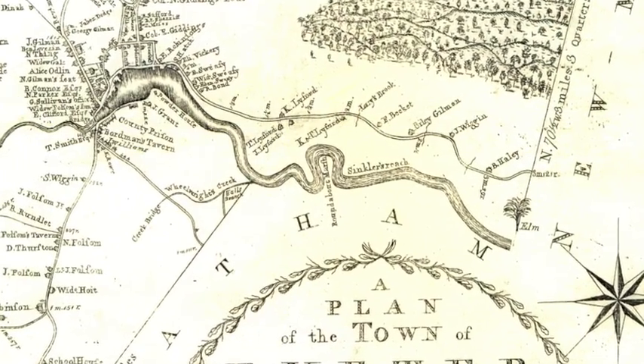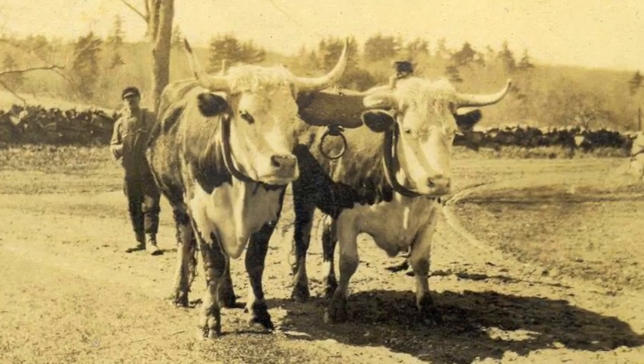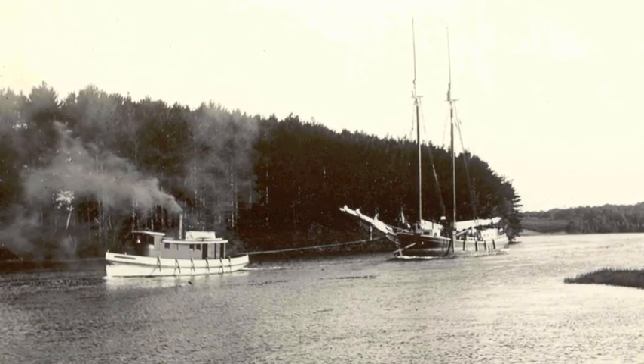For larger vessels, the most challenging section to navigate was the oxbow. About three miles out of town, the river made a deep loop that resembled an actual oxbow like this one. To get through it, most vessels had to be towed. The town got fed up with the problem, and in 1881, a channel was dug to avoid the whole mess. The oxbow is still there.